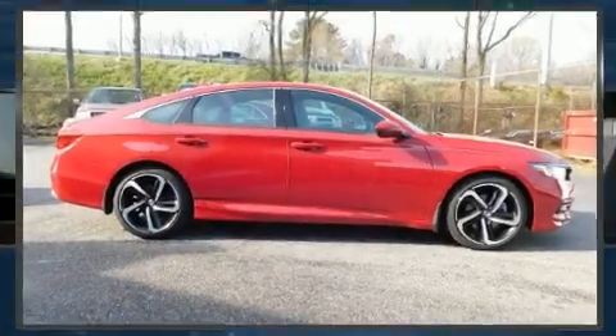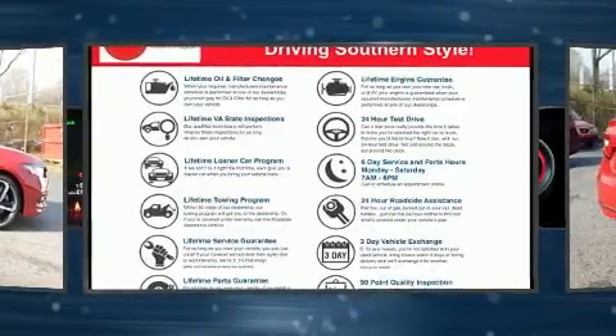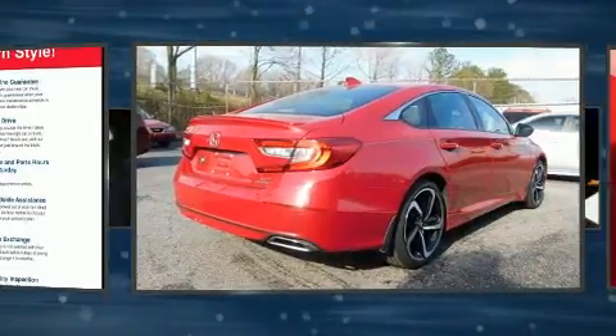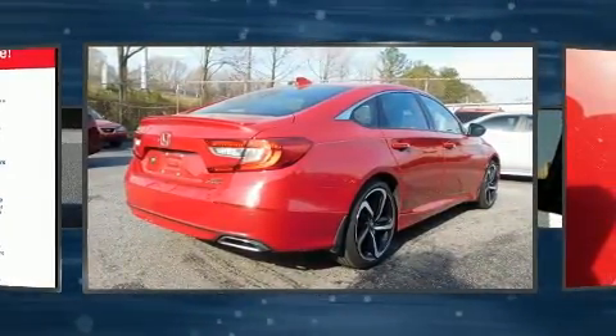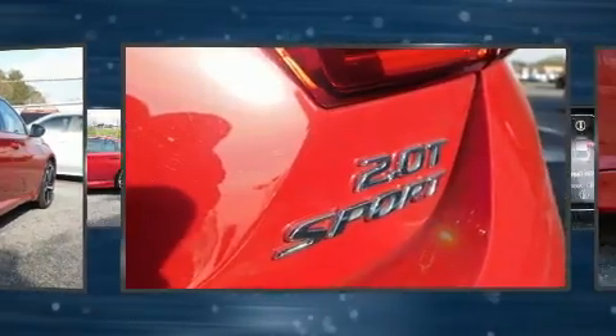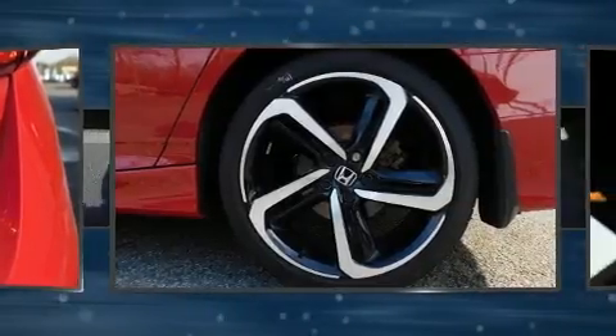Get excited about the 2018 Honda Accord. This four-door, five-passenger sedan still has less than 10,000 miles. It features an automatic transmission, front-wheel drive, and a two-liter four-cylinder engine. Turbocharger technology provides forced air induction, enhancing performance while preserving fuel economy.